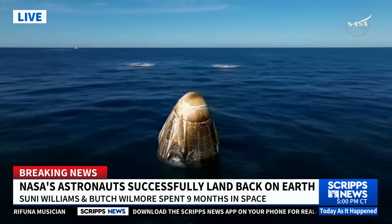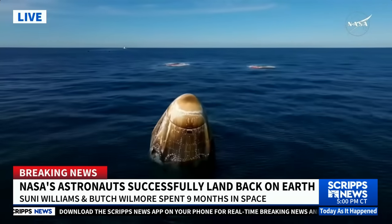Dragon Freedom is confirmed in stable one configuration. Copy, stable one. We see the same.